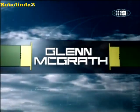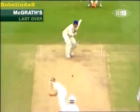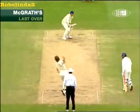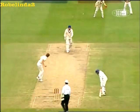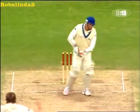Let's have another look at Glenn McGrath's first over. This first ball beats the outside edge, second ball bounces, and the third one is on target. The fourth one straight as well, and then that one.